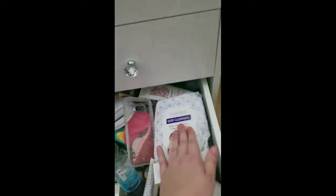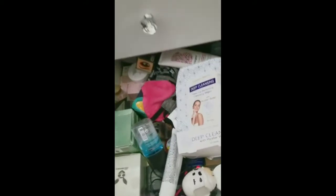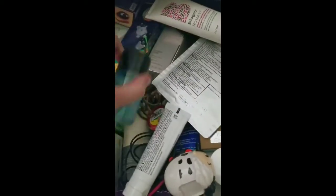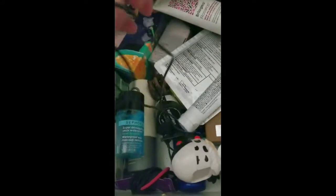And then this is my miscellaneous — it's my skin care. Oh, that should not be there, or that, or these, but yeah, so like my skin care, lip scrub, my mic.